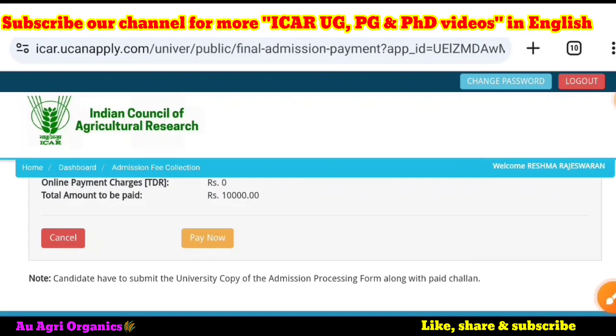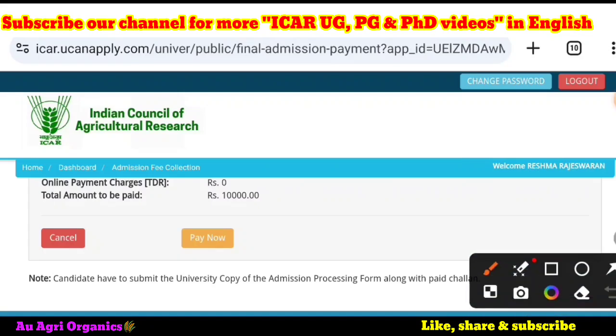After the payment, there are two options. One is freezing — freezing means you are accepting the seat and not going for upgradation. Or you can leave it without freezing, in which case it will go for the next upgradation, that is auto-upgradation. These are the two steps after the payment.